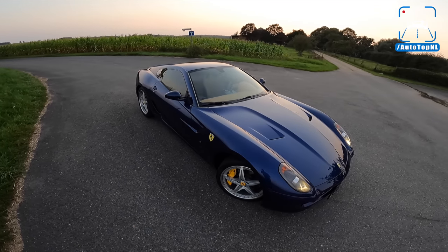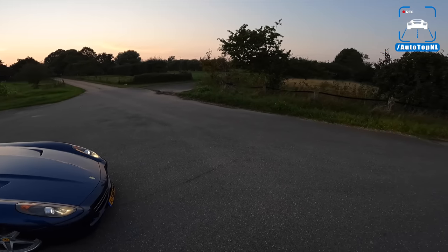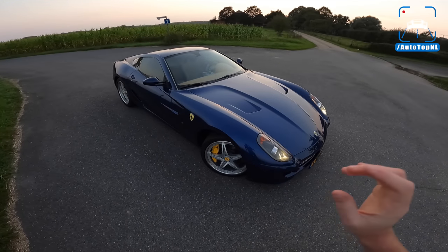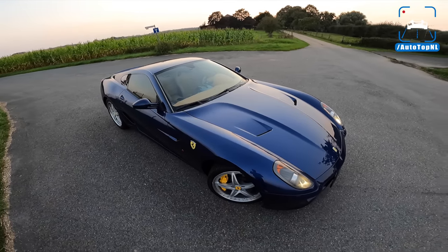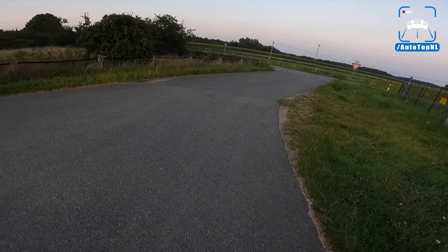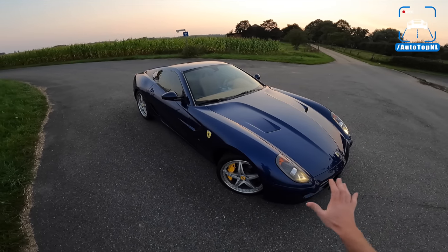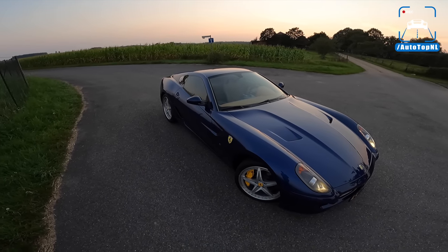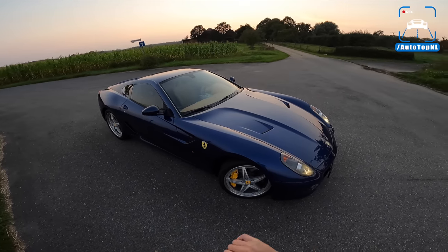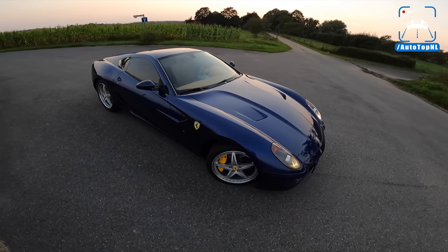If you've seen the collection video, you know that we've bought an HGTE — Handling Gran Turismo Evoluzione — which is a handling pack that was available for the 599, and was also available to retrofit to your car. When this package came out, Luca Badur was a test driver at Ferrari, and apparently he immediately ordered one because he liked it so much. He was able to lap this car around Fiorano 0.6 of a second quicker than in a normal 599. So what do you get in that HGTE package?